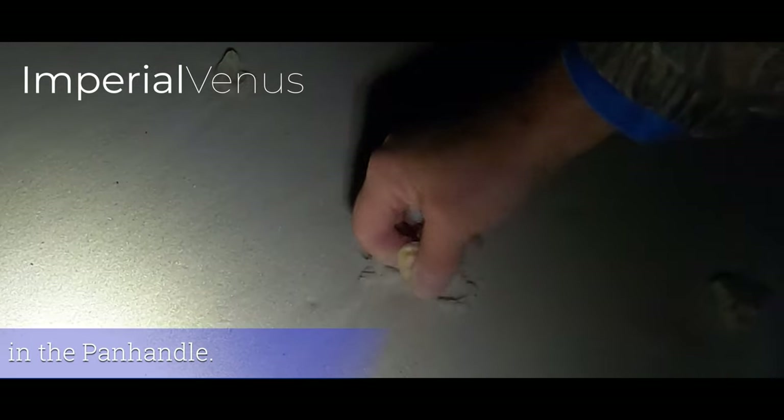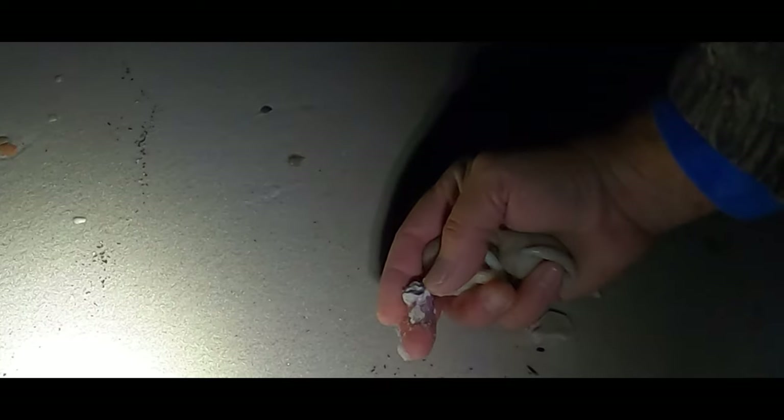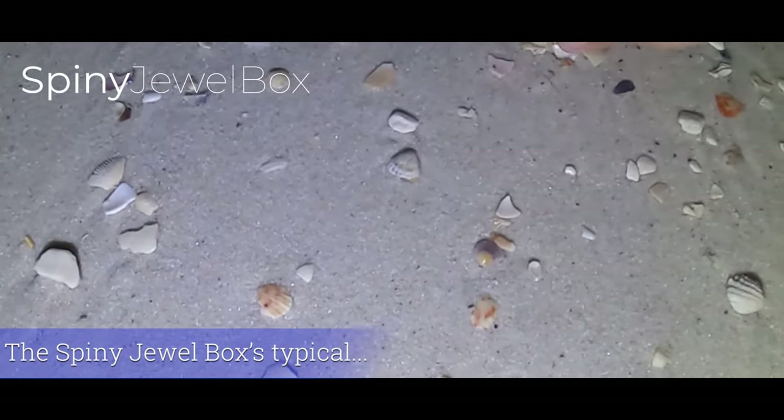We really have found some outstanding shark eyes recently. There's an imperial venus — lots of grays and blues and whites. Barnacle. And there's our first spiny jewel box.